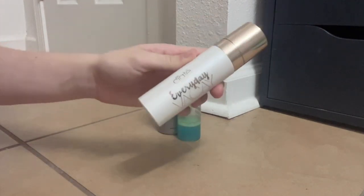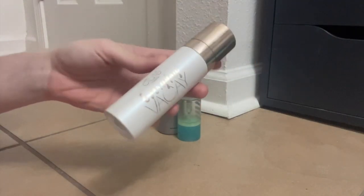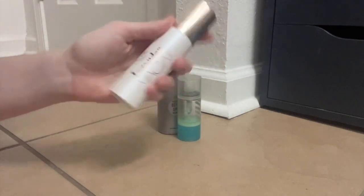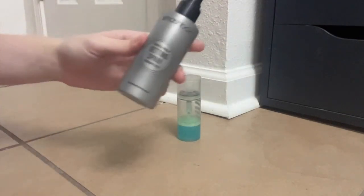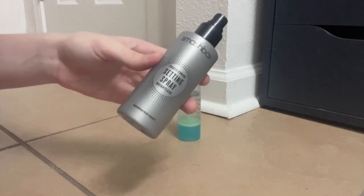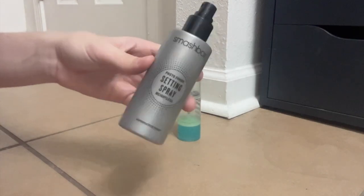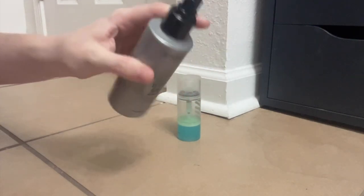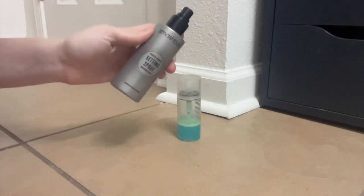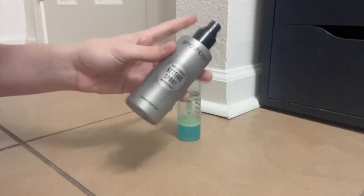This is the Ciate London Everyday Vacay Setting Spray. I feel like this one adds a little bit of glow, melts your makeup down, and helps with staying power — all the things I like in a setting spray. This is the Smashbox Photo Finish Setting Spray — kind of a broken record here, but extends the staying power of my makeup and melts it together a little bit. I feel like I don't love the sprayer, but this one's a little bit better for staying power than most of my setting sprays, save for the Milani and Urban Decay.